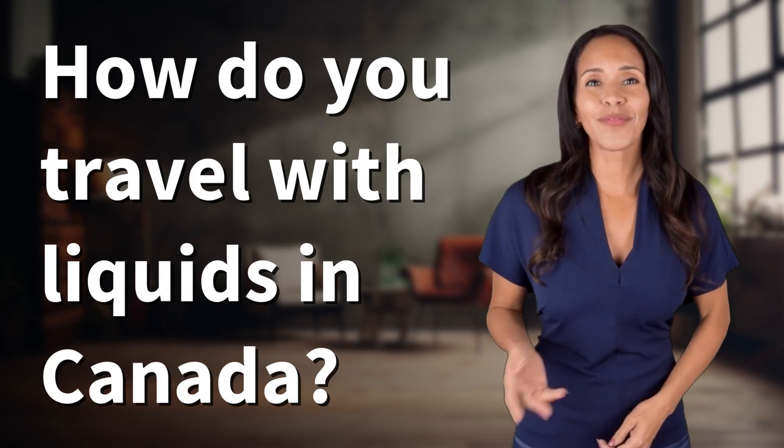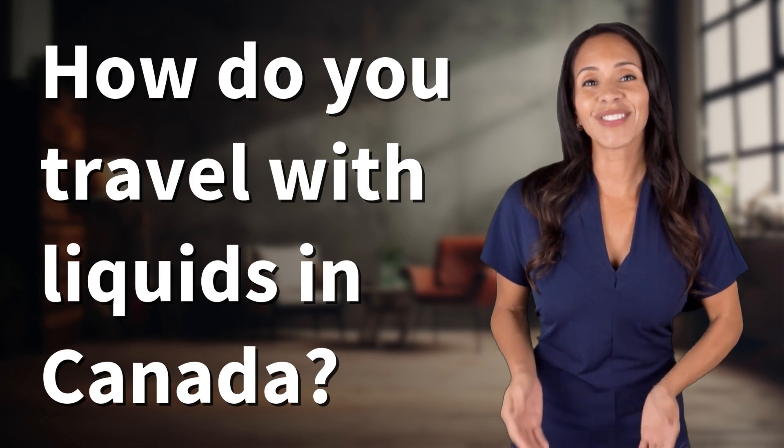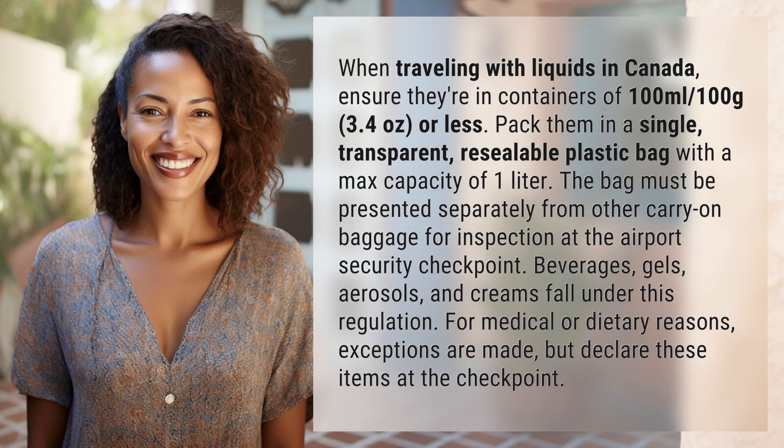Ready to explore and uncover the answers together. When traveling with liquids in Canada, ensure they're in containers of 100 milliliters, 100 grams, 3.4 ounces or less. Pack them in a single transparent resealable plastic bag with a max capacity of one liter.